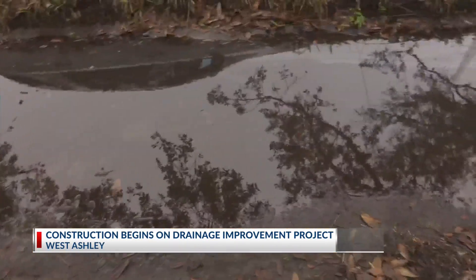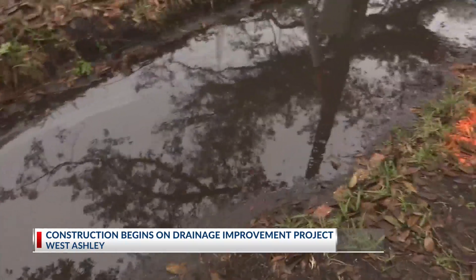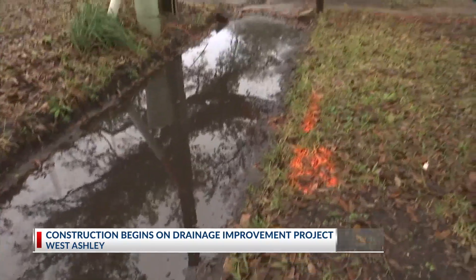A portion of the sidewalk along Savannah Highway will be blocked off for the next month while crews work on a drainage improvement project. This is to help get rid of an excess of water that comes on rainy days just like today. It's not unusual for a portion of the Savannah Highway sidewalk to look like this.